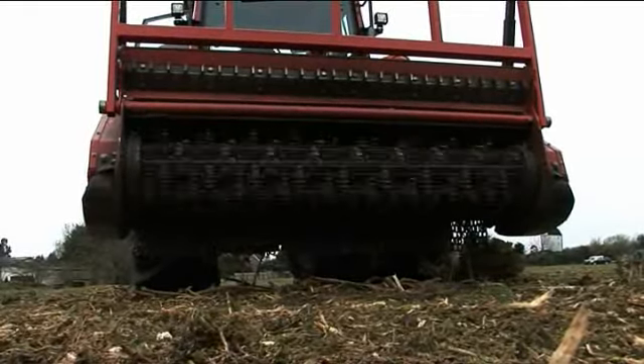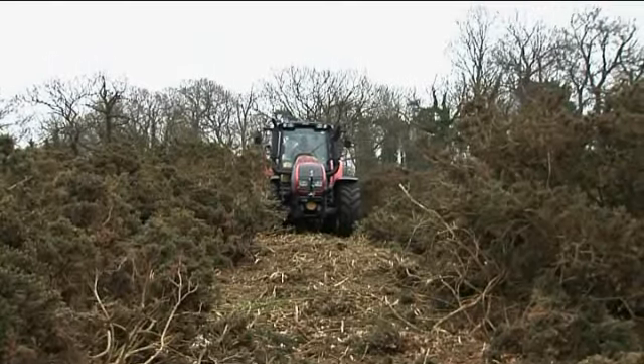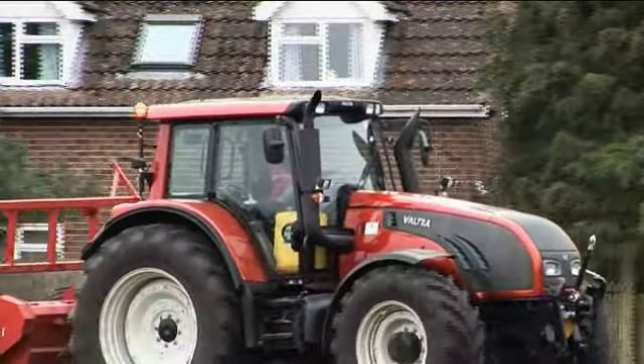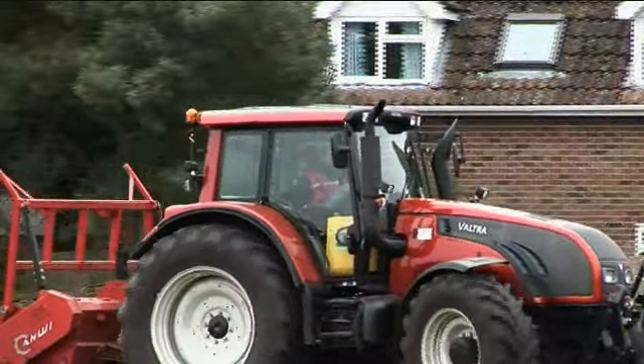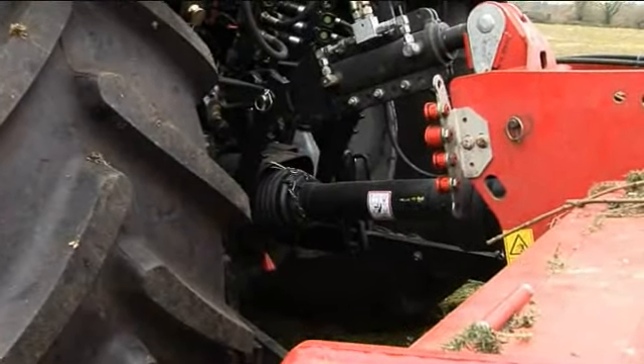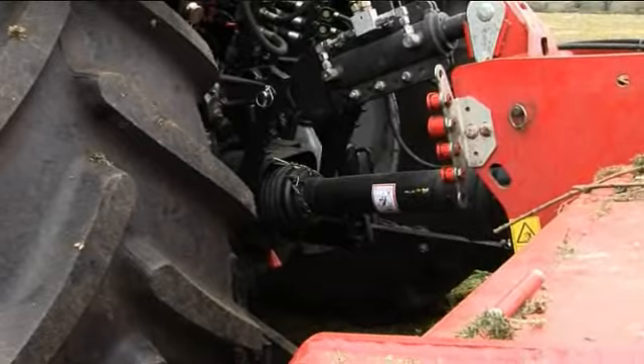Valtra comes from a forestry heritage. Have you seen that in the actual design and the things you look for? Yeah, particularly on the underneath of the Valtras in that they're pretty well guarded, even without putting additional guarding on. Very good ground clearance, which is obviously very important. We could also specify a diesel tank that's high up, so that if we go over any stumps or fallen trees, then we don't put a hole in it, which is quite important, especially with the price of diesel.